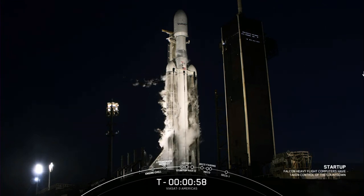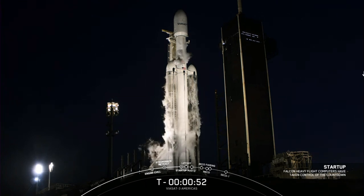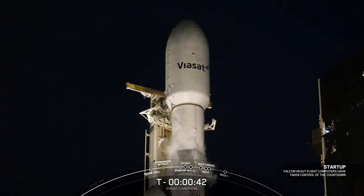Falcon Heavy is in startup — Falcon Heavy has just entered the startup phase. Go for launch. With confirmation of go for launch from our launch director, Falcon Heavy is ready to go to space at T-minus 37 seconds with the Viasat-3 mission.